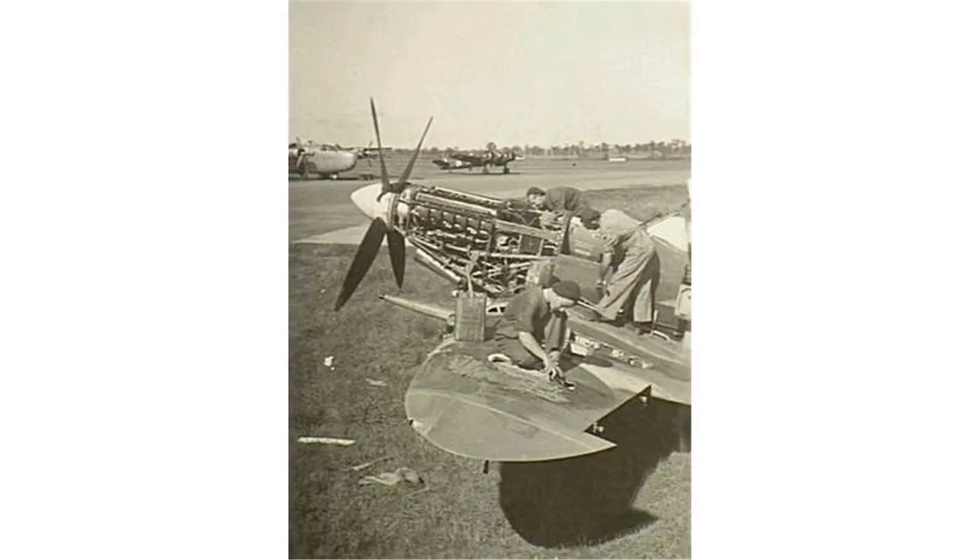Number 3 Aircraft Depot was a maintenance unit of the Royal Australian Air Force. Formed in March 1942 at RAAF Station Amberley, Queensland, its prime function initially was the assembly and dispatch of combat aircraft from the United States. It also performed salvage operations. From 1942 until 1947 it took on the role of administering the Amberley base. The depot was responsible for heavy maintenance of the RAAF's English Electric Canberra jet bombers following their entry into service in 1953.